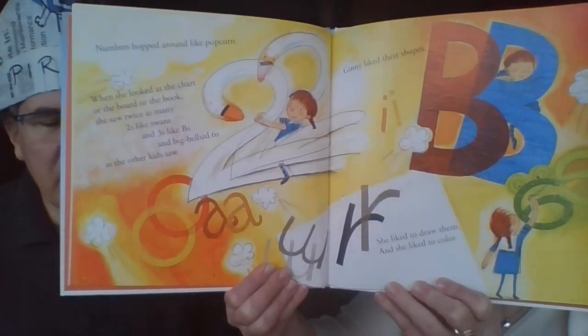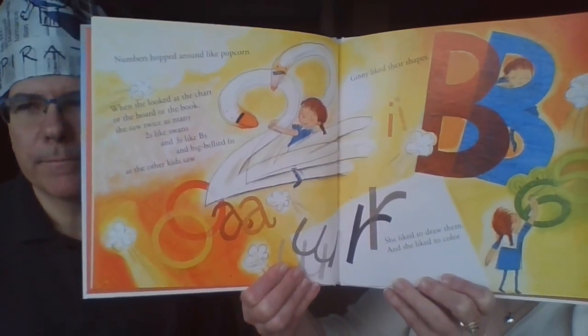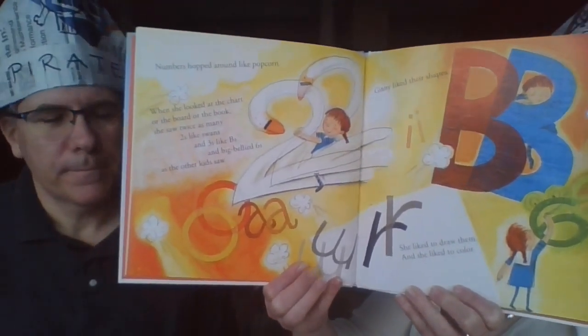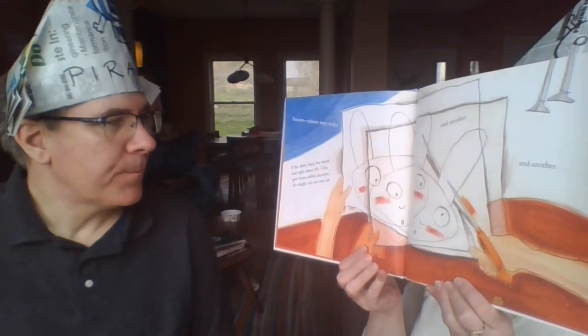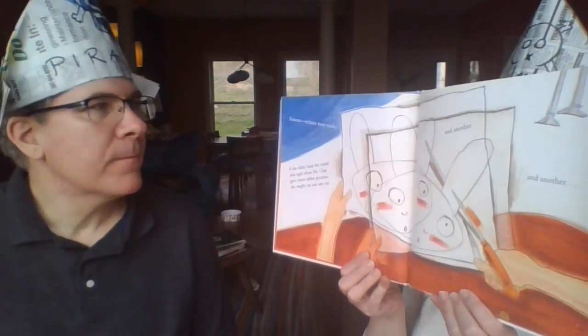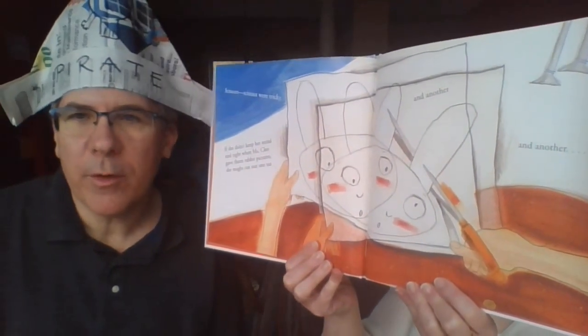We both like art, but we can't do that instead of reading — we have to do both. If you can't see straight, it's hard to color in the lines because you don't know where those lines are. And the scissors were tricky — if she didn't keep her mind tied really tight when Miss Cleo gave out the rabbit pictures, she might cut out one ear, and another, and another.